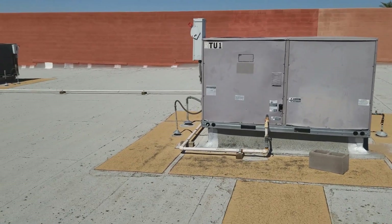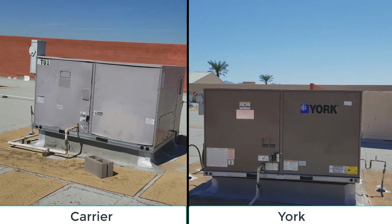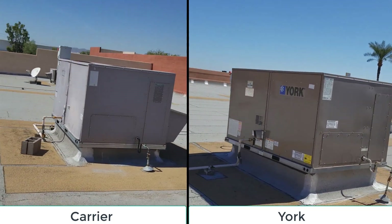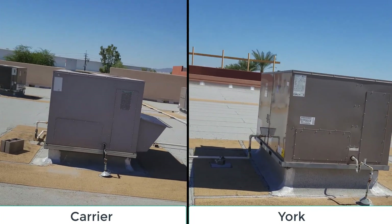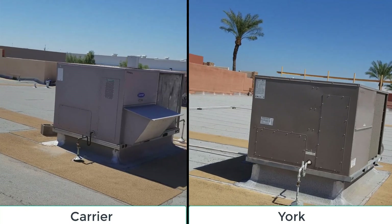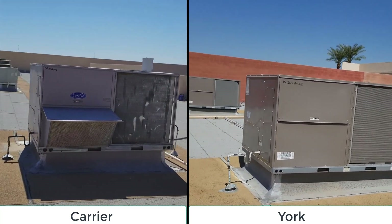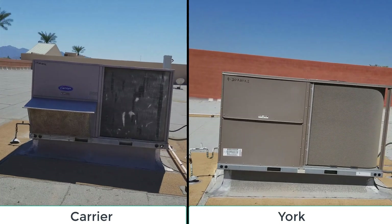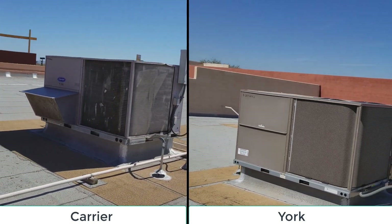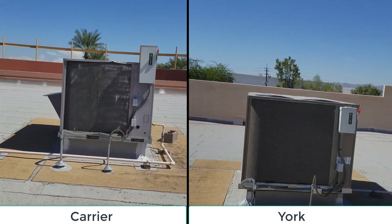I'm just going to narrate here. You've got your compressor access to the left, blower access to the right. You've got your supply to the left, return to the right with the drain right there. If you want to do a side discharge — filter access. That's where the economizer would be, but this one didn't come with it. I mean, it's identical.